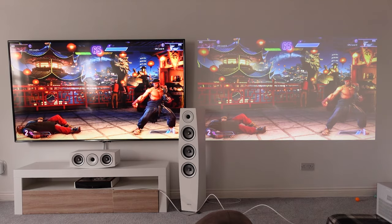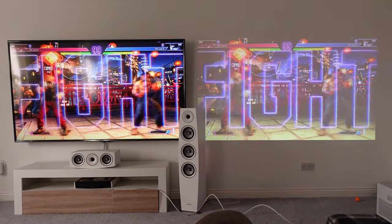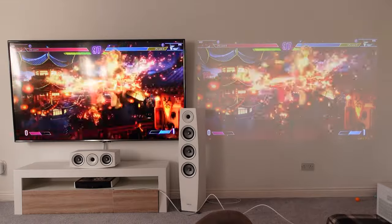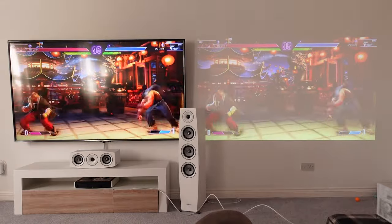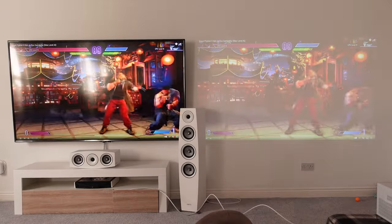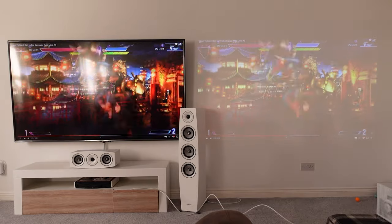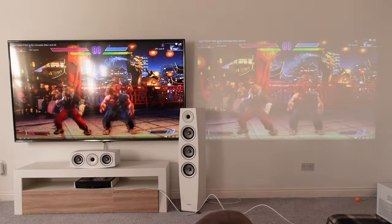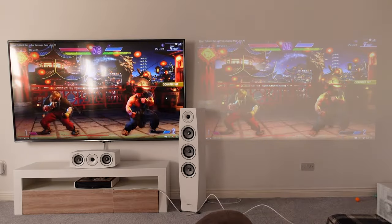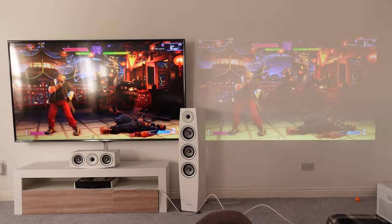I'm not sure why the frame rate looks a little choppy — I think it must be the YouTube video I've chosen, a Street Fighter gameplay clip. If it looks choppy on the video, it was choppy to my eyes as well, but that's nothing to do with the projector. This is really just a demonstration of how it looks in the daytime — colors, brightness, and of course the complete lack of blacks.